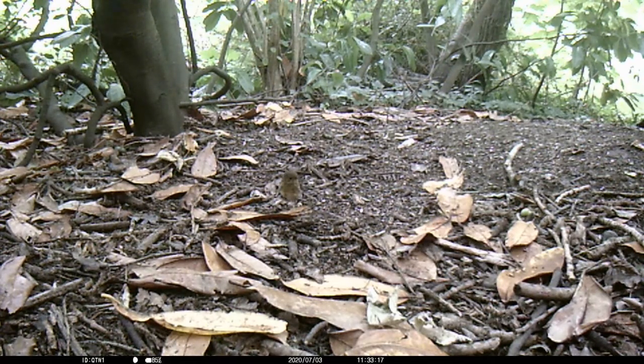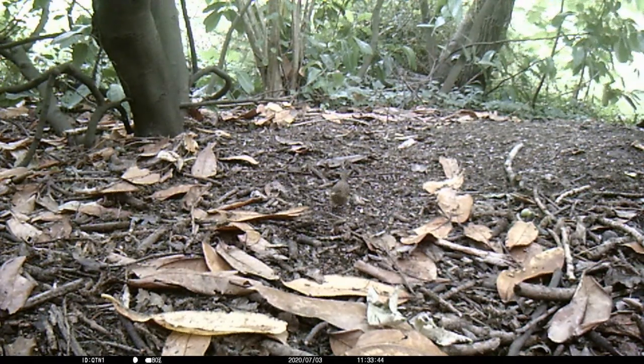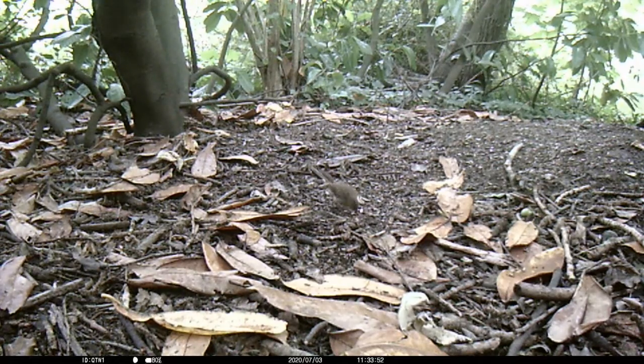The female lays between three to six eggs and incubates them for around two weeks. The young Dunnocks are fed by the parents and fledge after another two weeks. The parent birds can have up to three clutches of eggs per year.